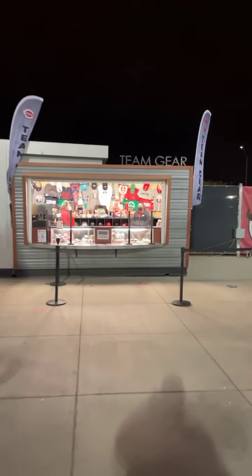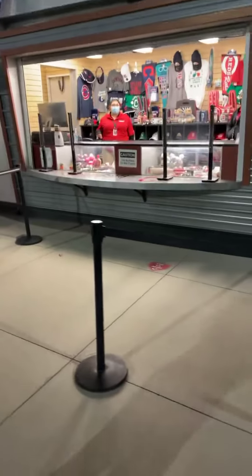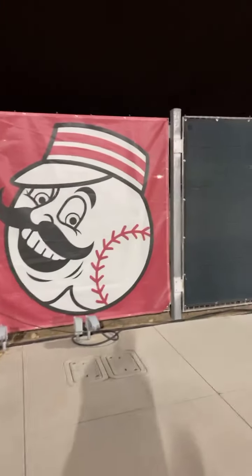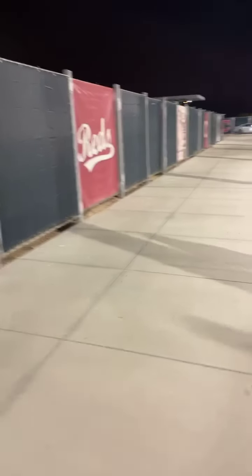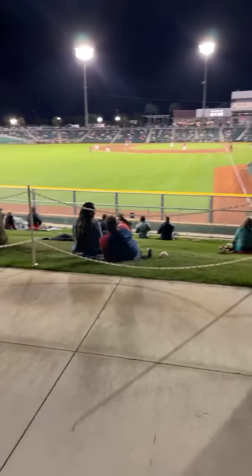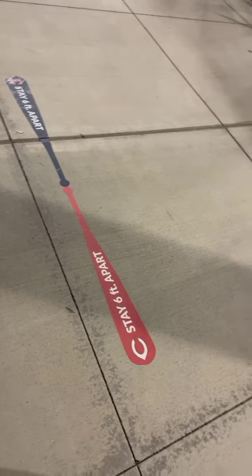Here's a team store where you can buy your Cleveland Indians and Cincinnati Reds gear. Here's some of the outfield wall. They've got a berm here, and on the berm all the seating is blocked off — it's little sections on the grass, not just a bunch of people sitting on the grass. It's all sectioned off. And of course there are little reminders in the shape of bats that you should stay six feet away.